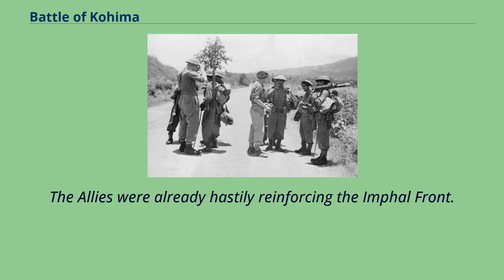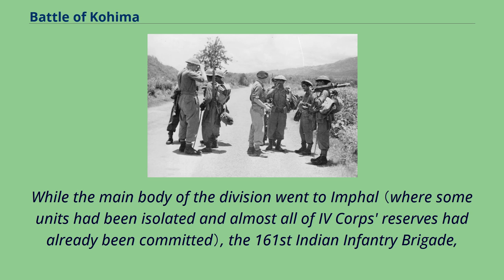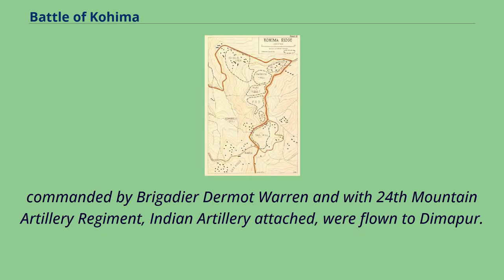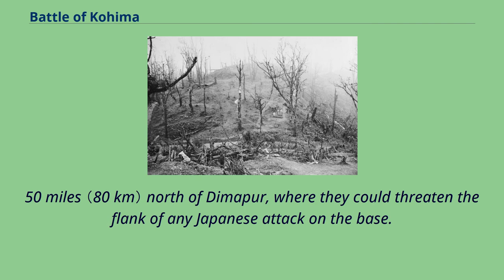The Allies were already hastily reinforcing the Imphal front. The infantry and artillery of the 5th Indian Infantry Division were flown from the Arakan, where they had just participated in the defeat of a subsidiary Japanese offensive at the Battle of the Admin Box. While the main body of the division went to Imphal, the 161st Indian Infantry Brigade, commanded by Brigadier Dermot Warren with 24th Mountain Artillery Regiment attached, were flown to Dimapur. Early in March, the 23rd Long-Range Penetration Brigade was removed from Major General Orde Wingate's Chindit force and dispatched by rail to Jorhat, 50 miles north of Dimapur, where they could threaten the flank of any Japanese attack on the base.